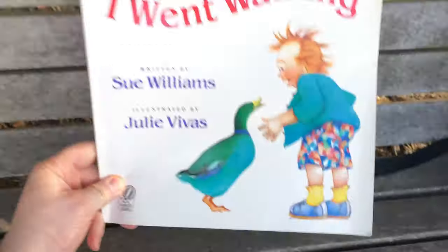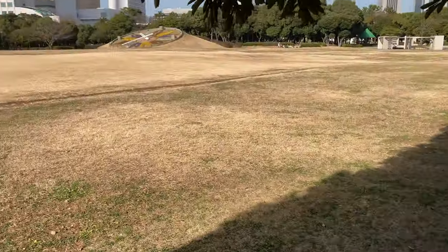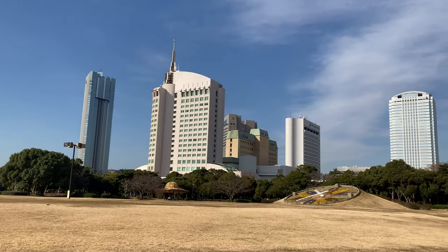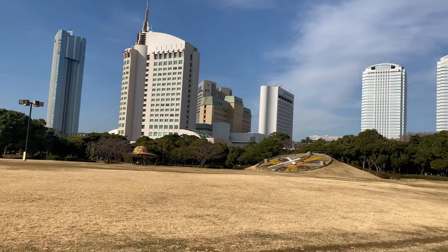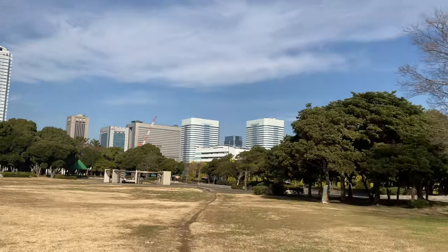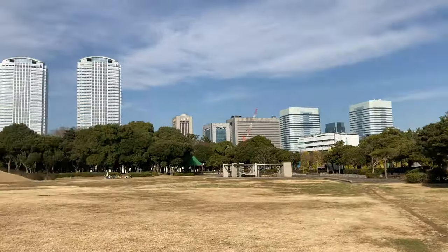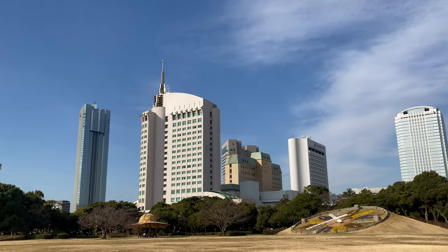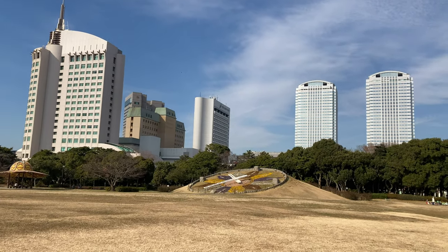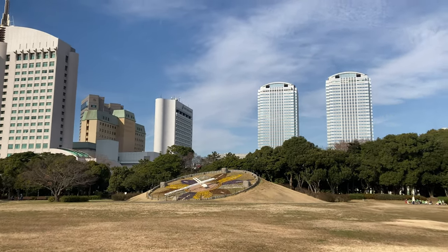That was called I Went Walking by Sue Williams and Julie Vivas. And now I'm going to walk with you over here — we're going to go on a little walk together and you can see what we're looking at. This is kind of exciting, actually. Let's take a look. I'm going to walk with you — put on my mask. And wow, look at that skyline. This is where we came from, that's where we were sitting over there, and then this is where we're going. This is in Chiba City on Tokyo Bay, which is a really big bay in Japan. And check this clock out — I came here about a month ago for the first time, and it's just a beautiful large flower clock.